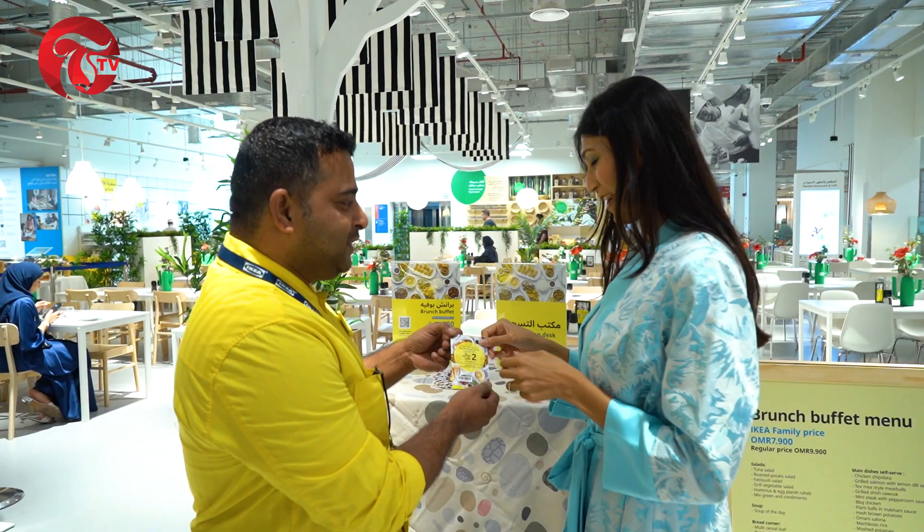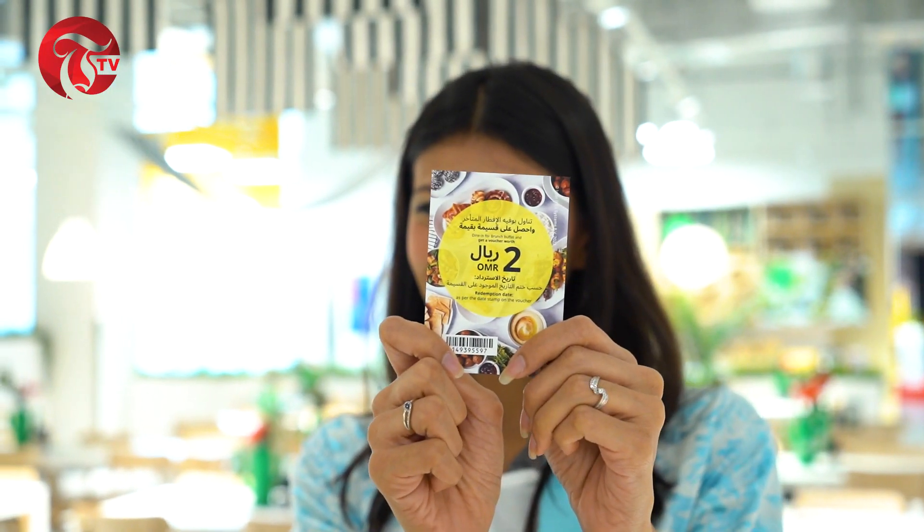But wait, there's more. You can get a Tourial Stove Voucher upon every purchase of the brunch buffet, to be redeemed on the same day of issuance.